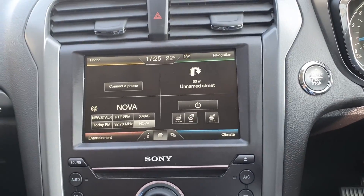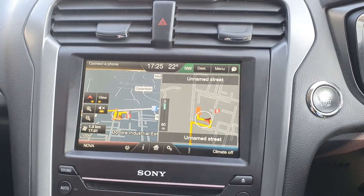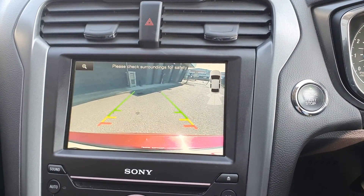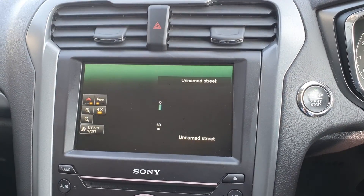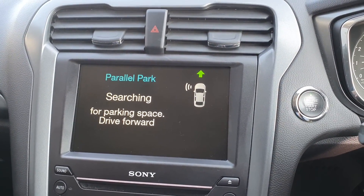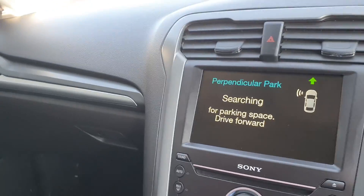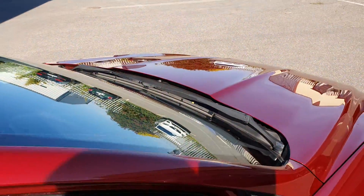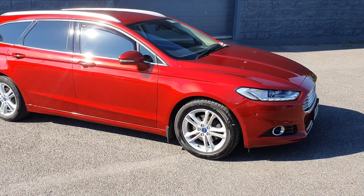Your multimedia display unit displaying your sat-nav, your reversing camera, as well as park assist. This car will come fully serviced by our master trained technicians.